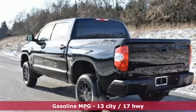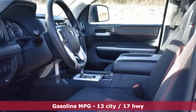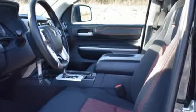It comes with great features you love: streaming audio, power heated mirrors, manual tilting steering column, and wireless phone connectivity.